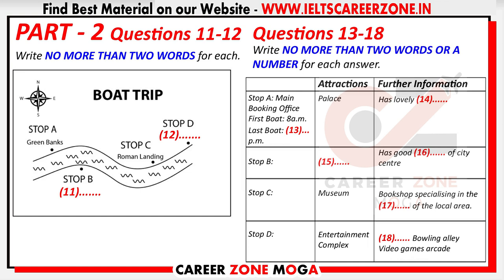Stop C is the area where, in the first century A.D., invading soldiers crossed the river, which was much shallower than it is now. That's why this area is called Roman Landing. There's an interactive museum to visit here, with a large shop which has a good range of local history books.